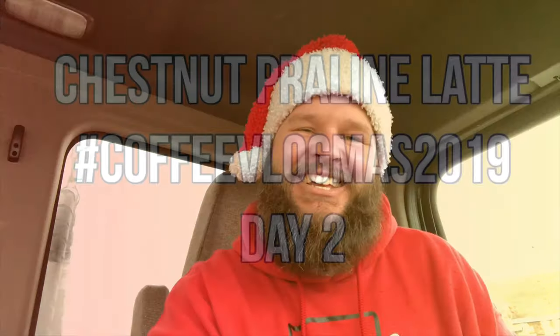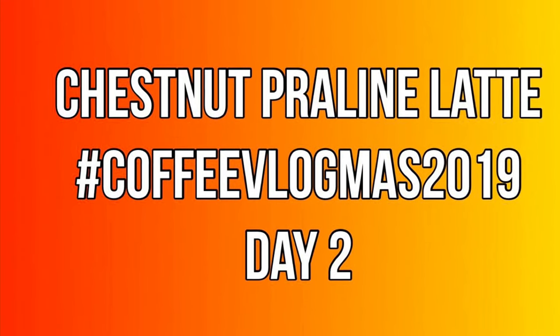You know how much Santa paid for his sleigh? Nothing, it was on the house! Hey, welcome to Who's Your Daddy — this is episode 2 of my coffee vlogmas series, so thanks for joining me.